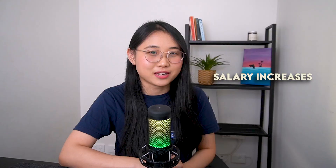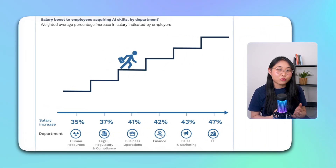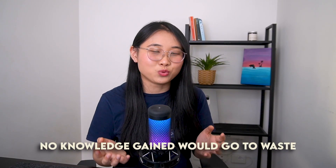Earning this certification may also lead to salary increases within your current company. According to a recent study conducted by AWS, employers are willing to pay 41% more to hire AI-skilled workers in business operations and 47% more for IT professionals. Not a lot of people in the world have AI skills at the moment, so simply having this certification on your resume can help you stand out. It won't take a significant amount of study time, and I don't believe any of the knowledge gained would go to waste.